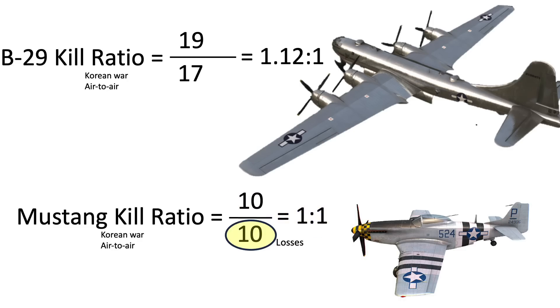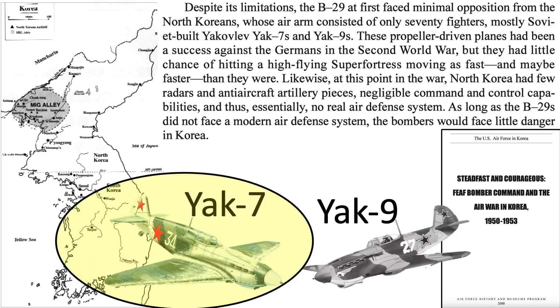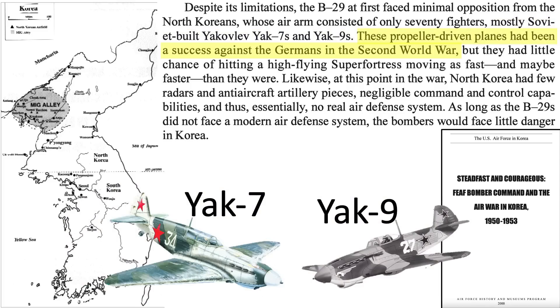So why was the bomber's kill ratio so much lower? At the start of the Korean War, North Korean inventory consisted of 70 planes, mostly vintage Russian Yak-7 and Yak-9s, as discussed in an Air Force history document titled The FEAF Bomber Command in the Air War in Korea, 1950–1953. While these planes had some success against the German Air Force in World War II, they could not attack a fast, high-flying B-29. As long as the B-29s did not encounter a modern air defense system, the North Koreans posed little threat.